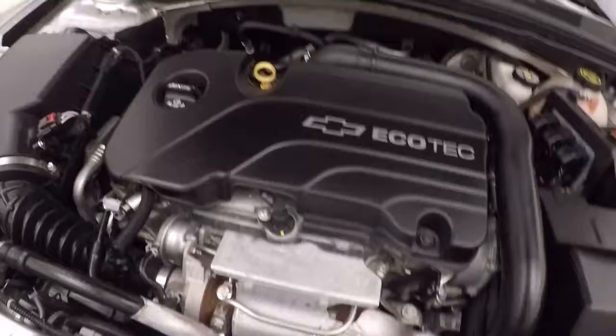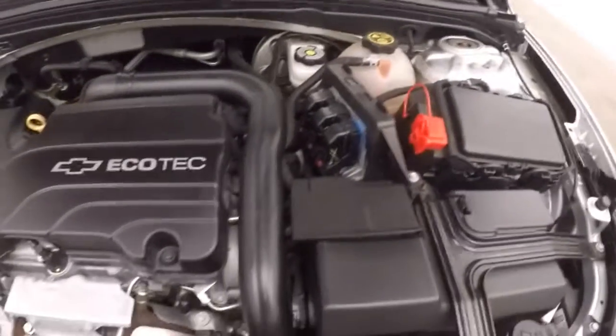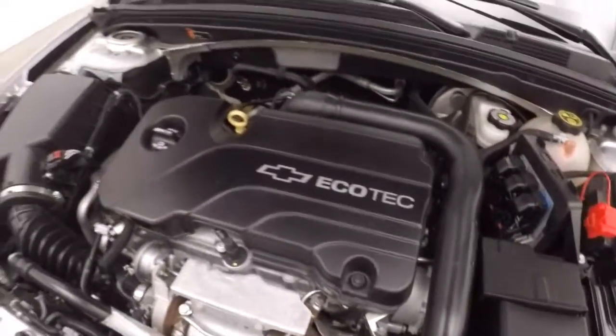You've got your 1.5 liter turbo, nice and smooth, plenty of power, great on gas.